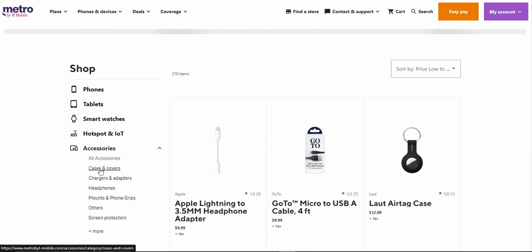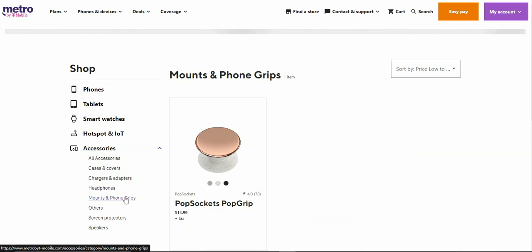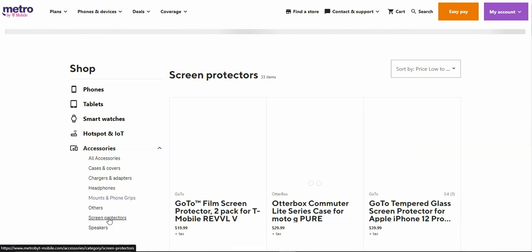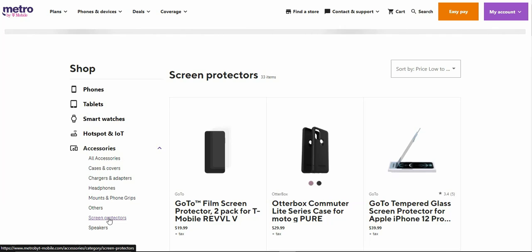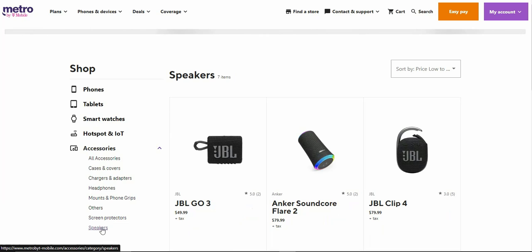They've got accessories like phone cases and stuff like that. They do have some headphones — not actual AirPods, but they've got some Skullcandy earbuds as well. They've got some stuff here; the only thing you have to do is click on it to see what's available. Sometimes they have speakers listed too.